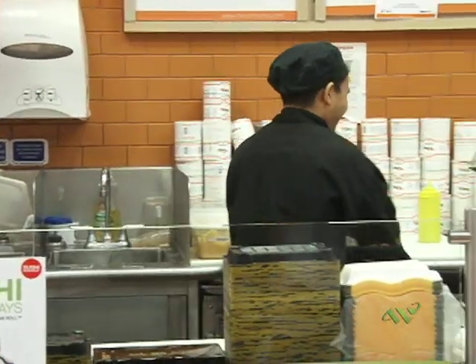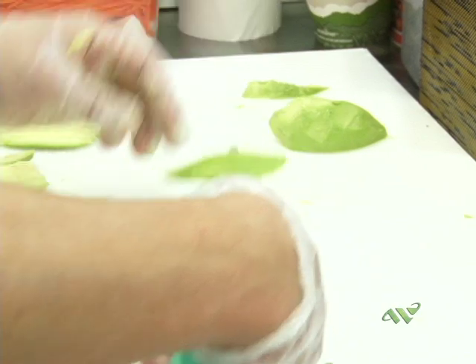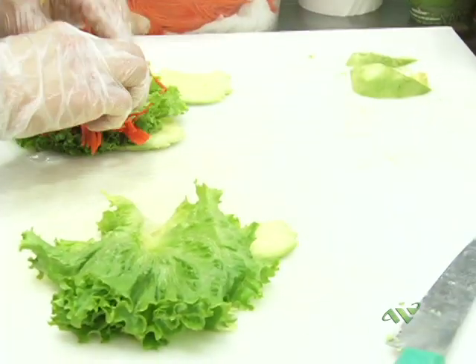This is our sushi. These guys are phenomenal. They're not part of Roach Brothers — they rent space with us. But they will do anything that you ask them for. They offer stuff here that I've never seen, and it's all made fresh daily.